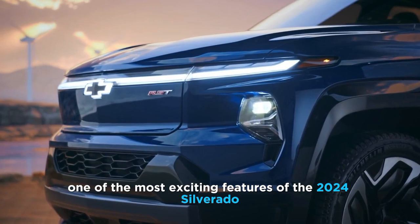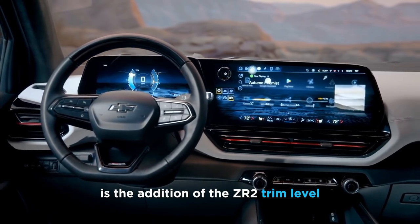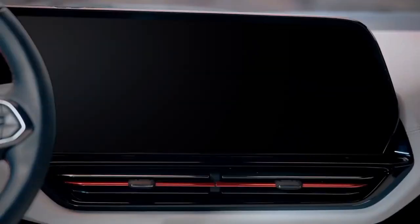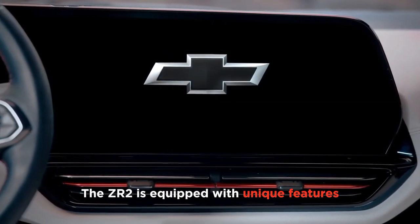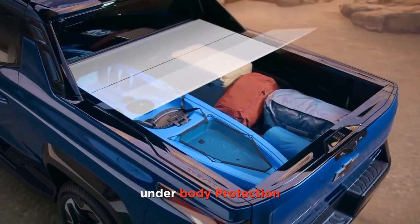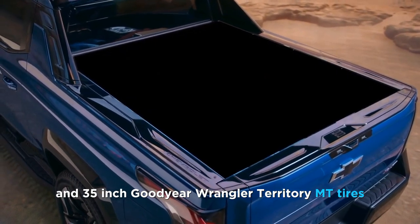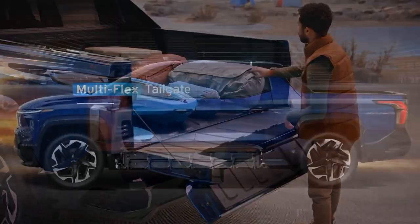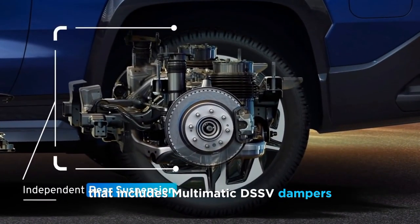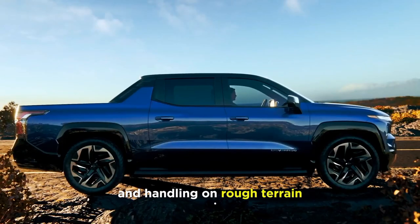One of the most exciting features of the 2024 Silverado is the addition of the ZR2 trim level, which is the first-ever off-road variant of the Silverado HD. The ZR2 is equipped with unique features like revised front and rear bumpers, underbody protection, front and rear locking diffs, and 35-inch Goodyear Wrangler Territory MT tires. The ZR2 also has a specially tuned suspension system that includes Multimatic DSSV dampers, which provide improved ride quality and handling on rough terrain.